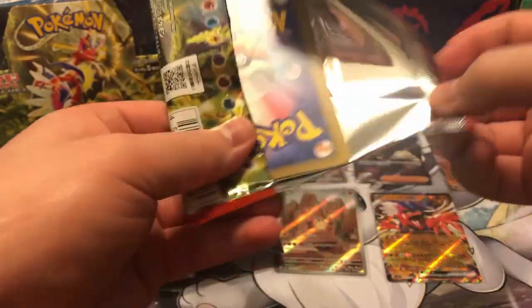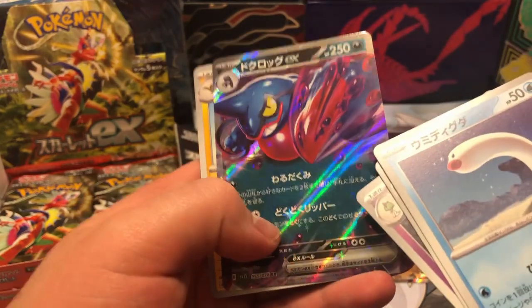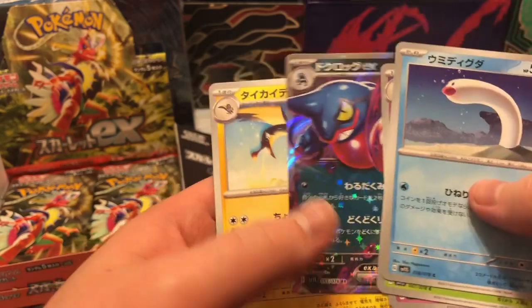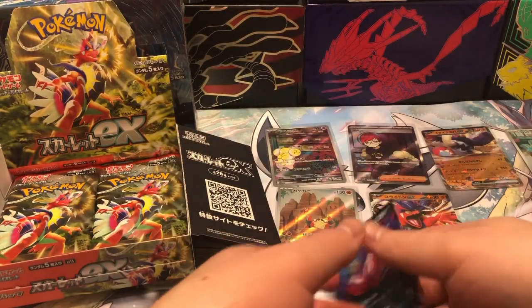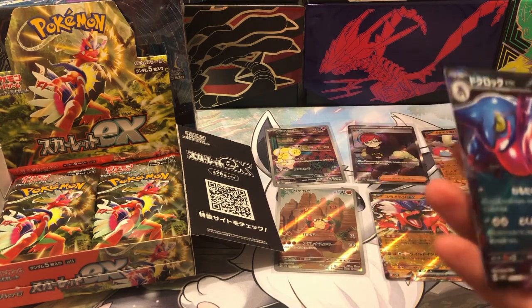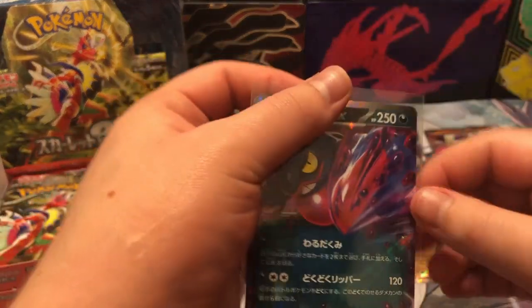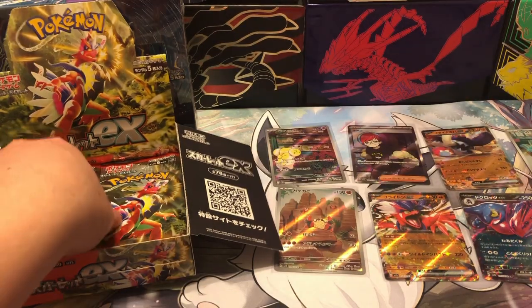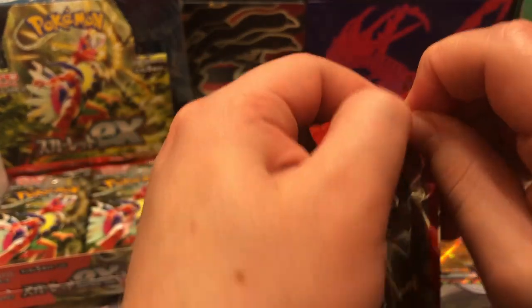These EX cards — I really like the holo patterns they have on them. Just look how awesome this looks: you've got the rainbow effect and then you've also got the sparkles. It's just so much going on and I really really like that. Also got a Toxic Growth EX here.